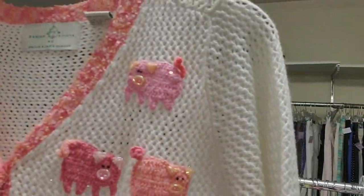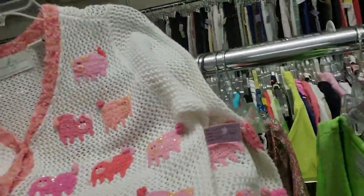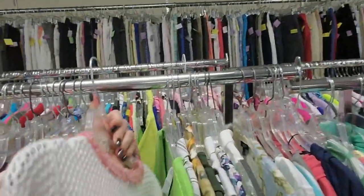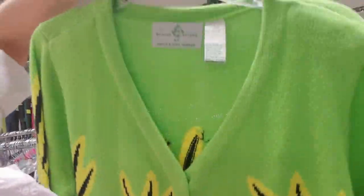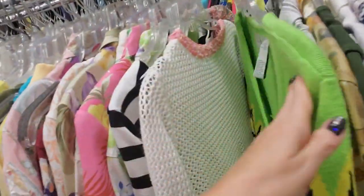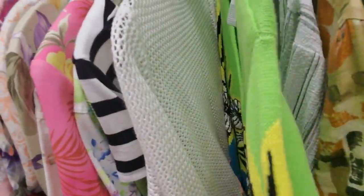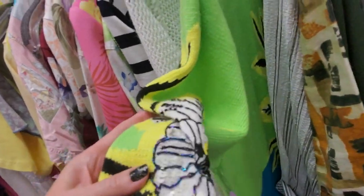Oh, dear God — look. It's pigs! Oh, my Lord, it's a sweater covered in pigs. I have to have that — that is too crazy. It is really crowded in here all of a sudden. Check that out. That's a cool carnival too. It looks like most of these are $4. Look at the patterns — even the sequins and beads are on the sleeves.